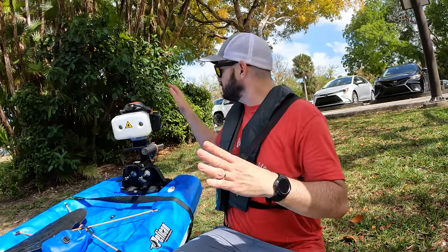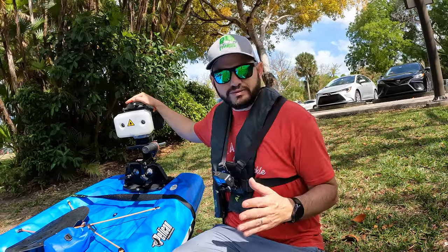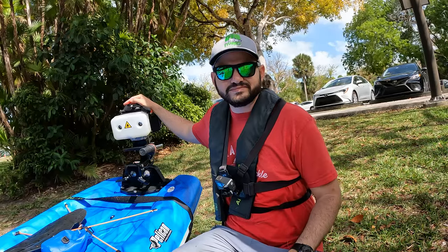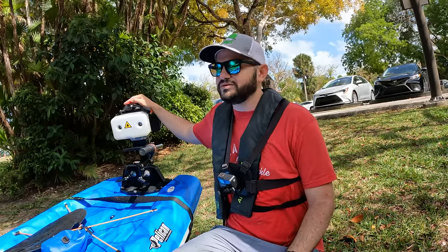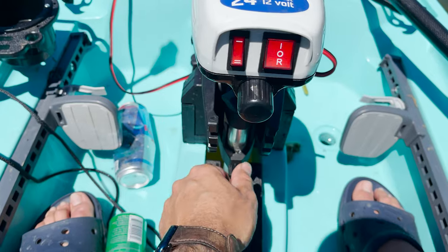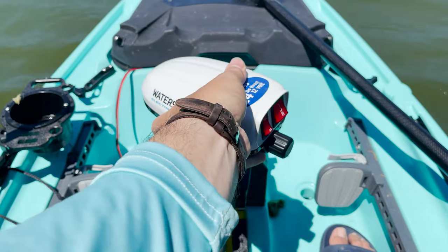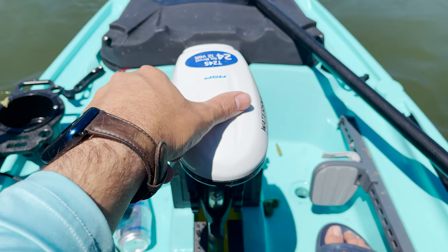All the four-stroke four-HP motors you're gonna see — they're all the same thing, and I truly had a horrible experience with it. You're better off buying a Water Snake trolling motor with a small battery. Even with a lead-acid battery, you're probably going to go faster.